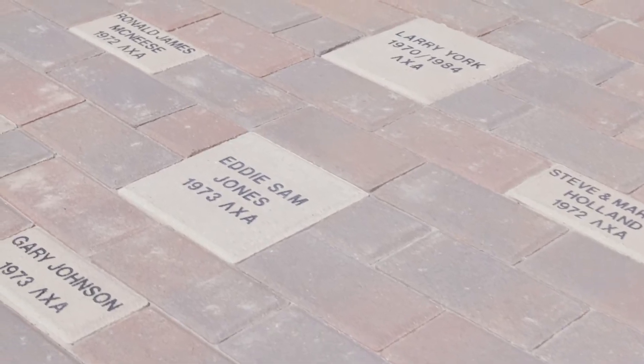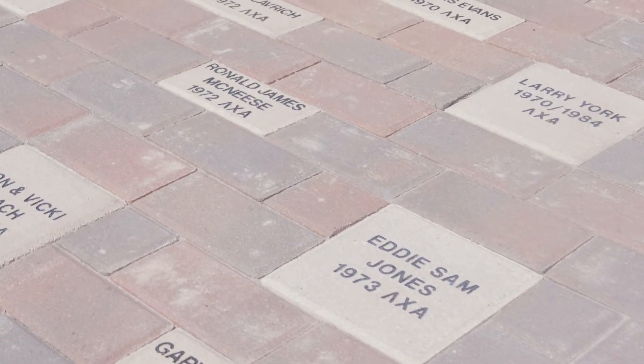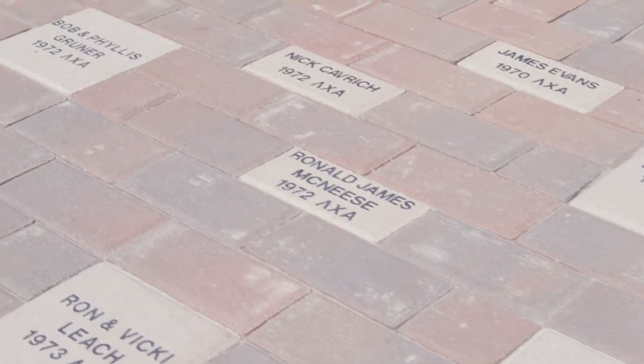And then to the side we have pavers recognizing the great support we received from the Lambda Chi fraternity — brothers of the Lambda Chi fraternity — that helped raise funds so we could refurbish the majestic white Buffalo that you can see from any place inside the stadium, as we'll show you just a little bit later.